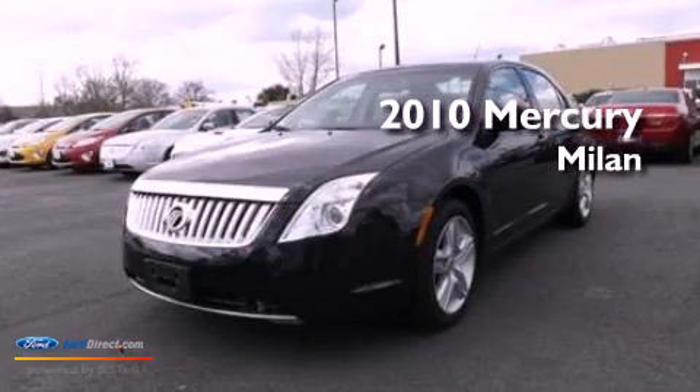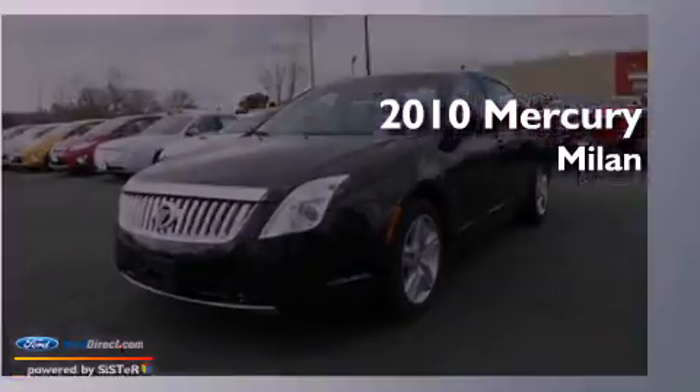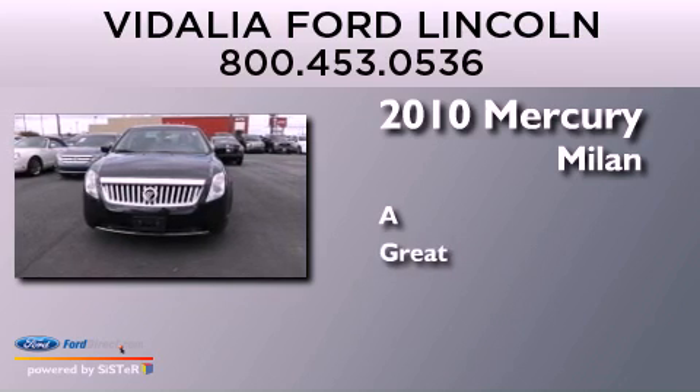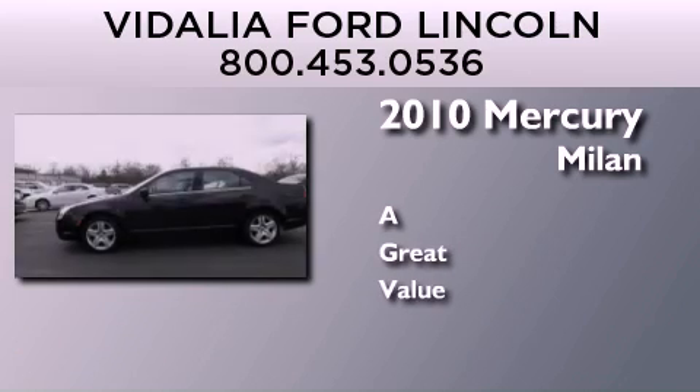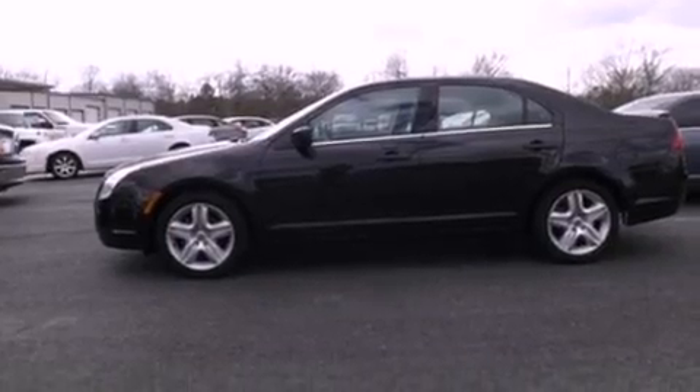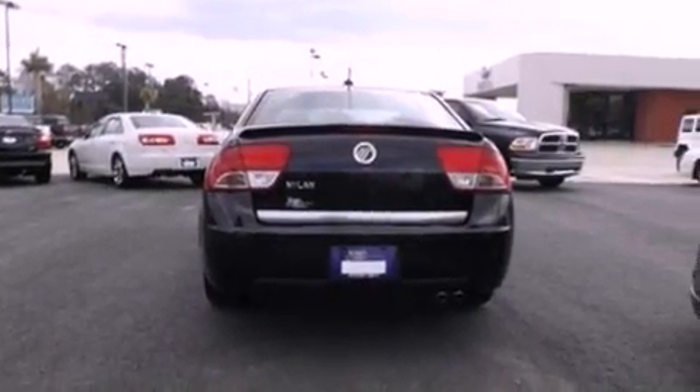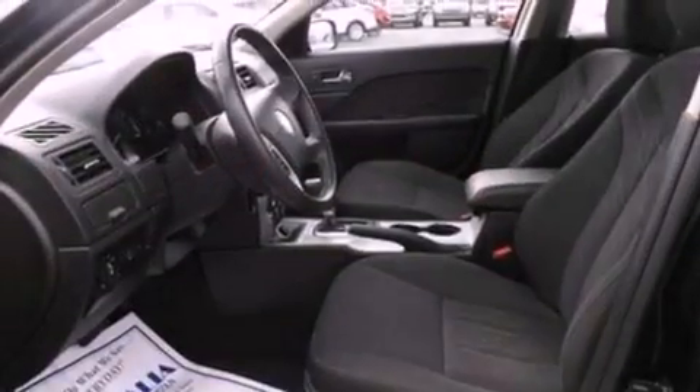This is a 2010 Mercury Milan. Its top features include a double wishbone independent front suspension, traction control and stability control systems.